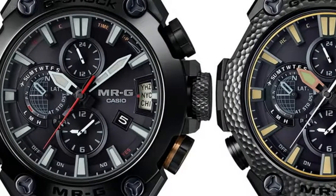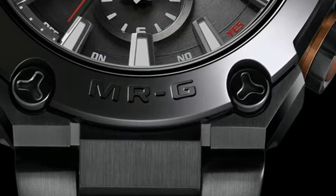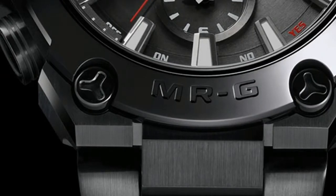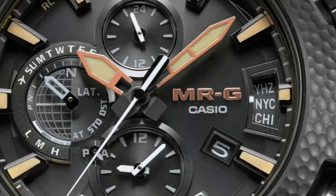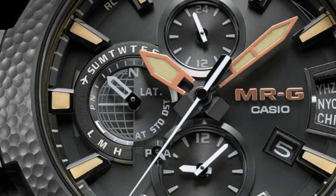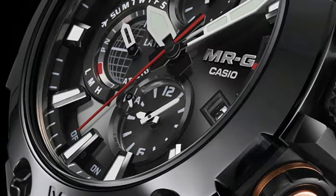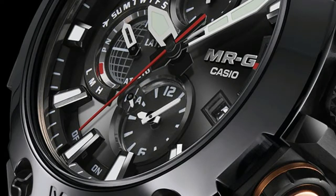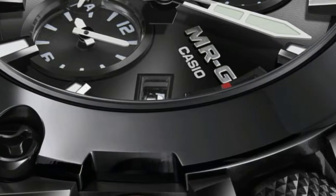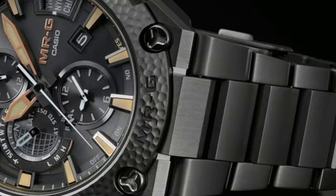While the idea of a luxury G-Shock feels oxymoronic to some people, one can hardly help but appreciate the notion of taking the G-Shock concept and absolutely going nuts with it — combining cutting-edge technology, an unprecedented level of connectedness, new and interesting materials, and the same extreme durability and reliability we've come to know from G-Shock. The MRG G2000CB1A and MRG G2000HB1A make a strong case for the premium G-Shock.